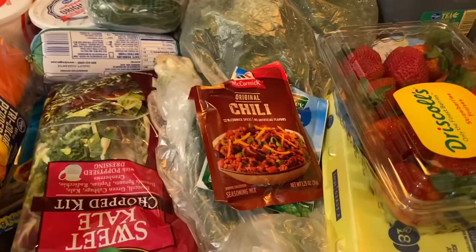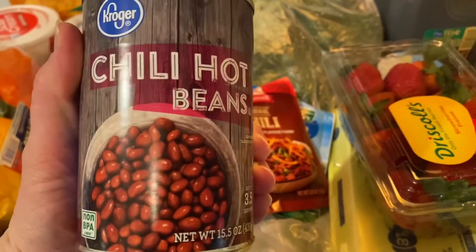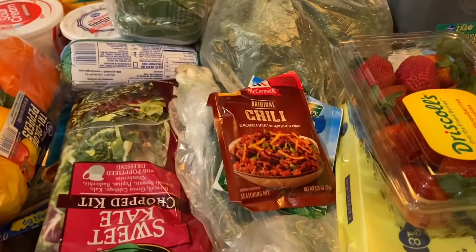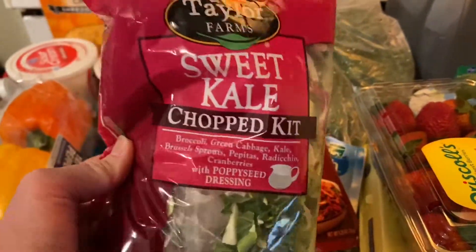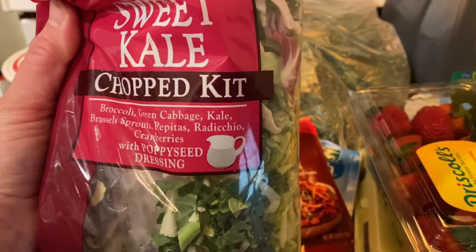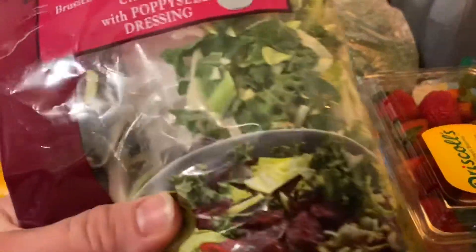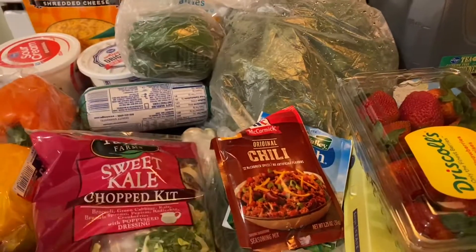So I got a can of chili hot beans, about a 16 ounce can. This is a Kroger haul. I got my bag of sweet kale chopped salad kit with broccoli, green cabbage, kale, Brussels sprouts, pepitas, radicchio, and cranberries with poppy seed dressing. It's got all the kale stuff and it's got little bags inside — a bag of dressing and a bag for the toppings.